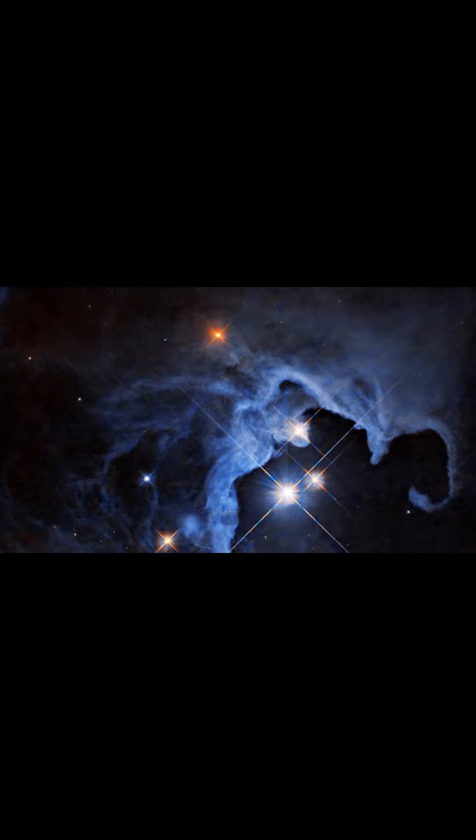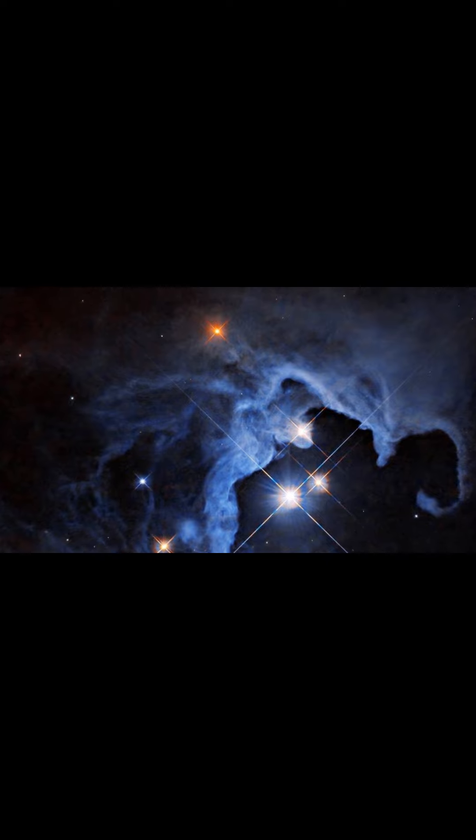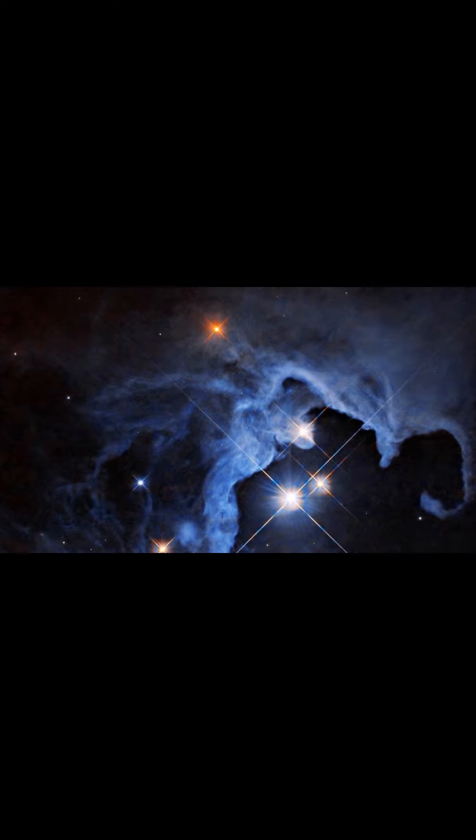A new image from NASA's Hubble Space Telescope shows a triple-star system located about 550 light-years away in the constellation Taurus. One of the stars, called HP Tau, is a type of young variable star that hasn't begun nuclear fusion yet, but is beginning to evolve into a hydrogen-fueled star like our Sun.